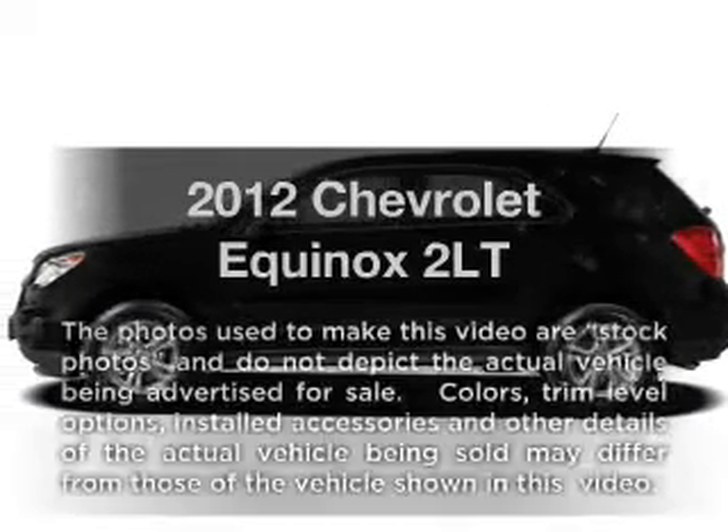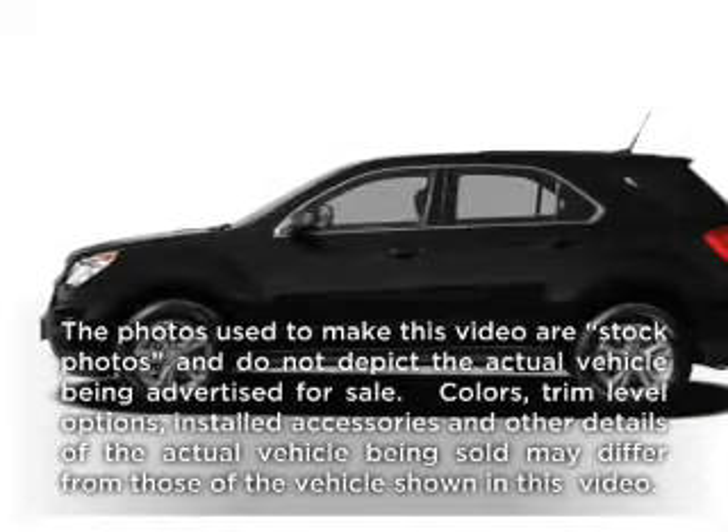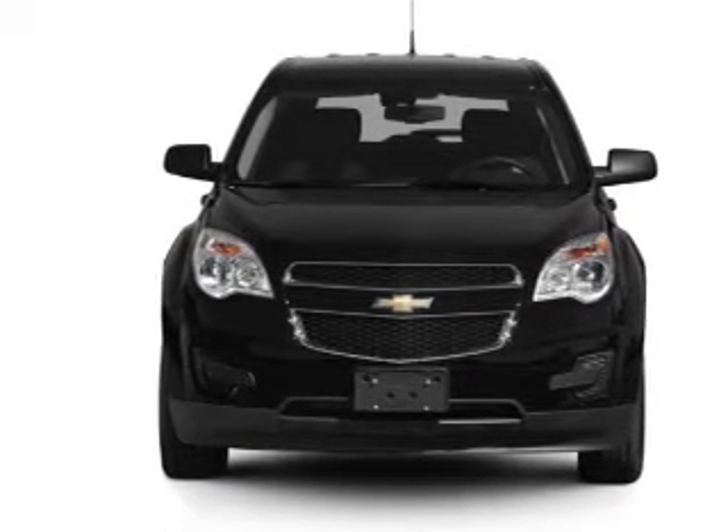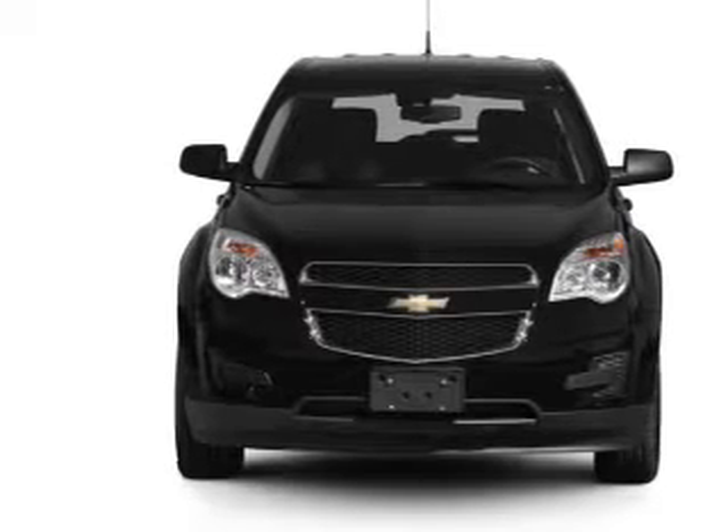Check out this 2012 Chevrolet Equinox. Travel the roads in style and comfort in this great vehicle, with an efficient four-cylinder engine that responds smoothly to its six-speed automatic transmission.